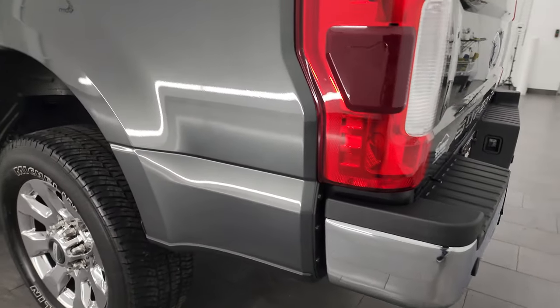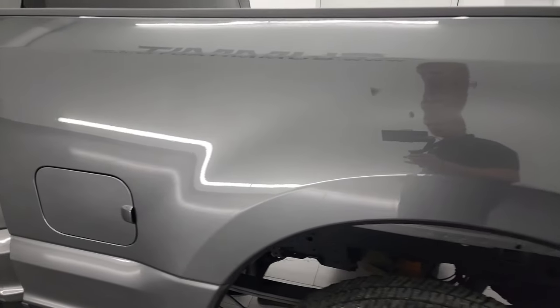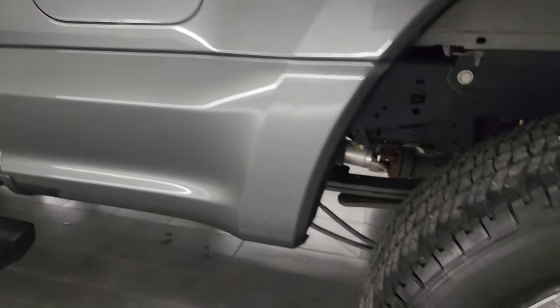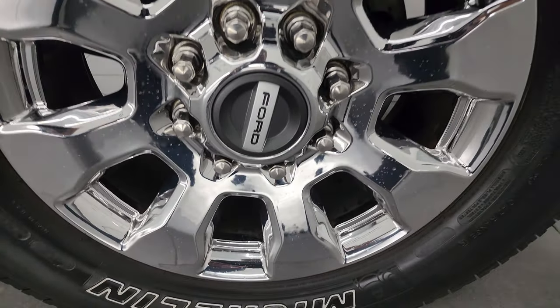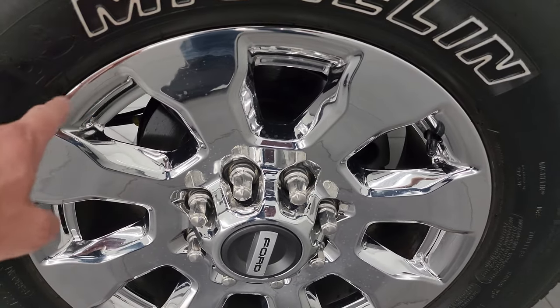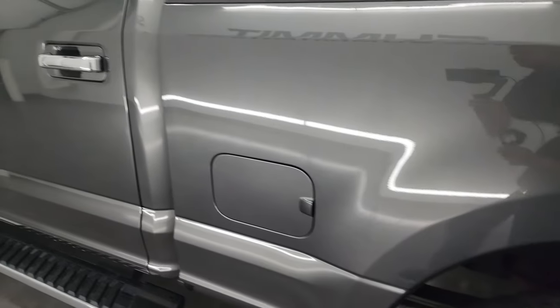As we go down the driver side, it's just as clean as the passenger side — no major dents or dings in the box. For full disclosure, this back wheel is just as nice as the rest. I can't stress how nice these wheels are; sometimes chrome ones get chipped from putting different tires on, but these are in really nice condition.